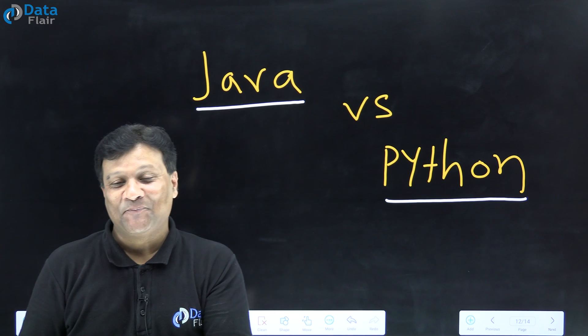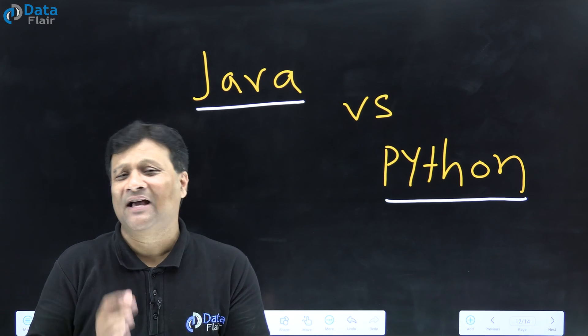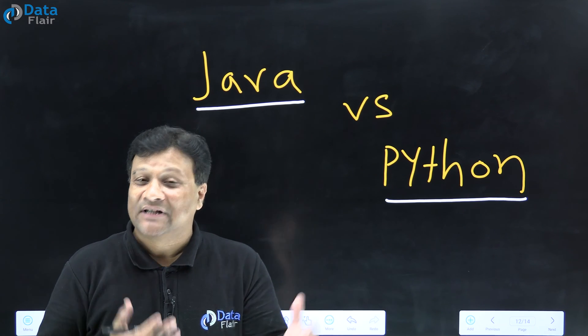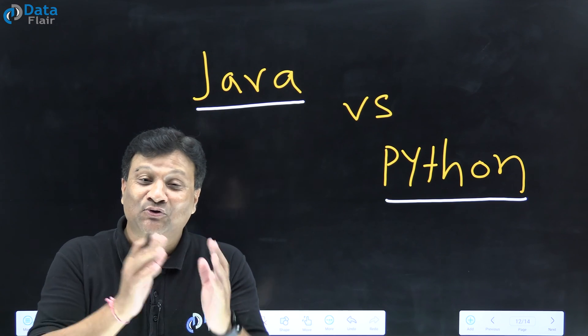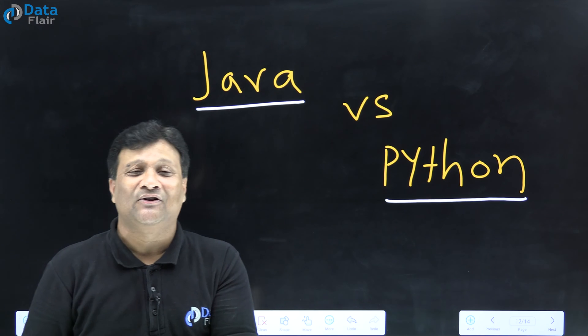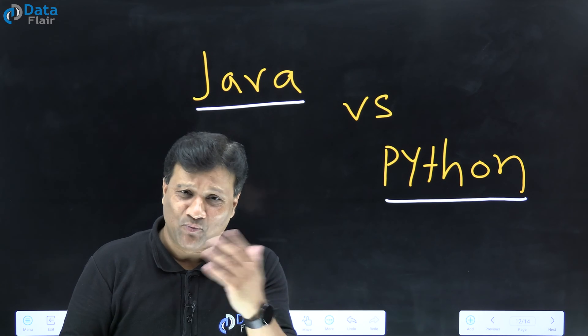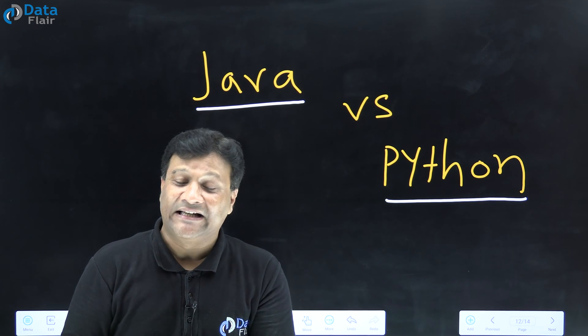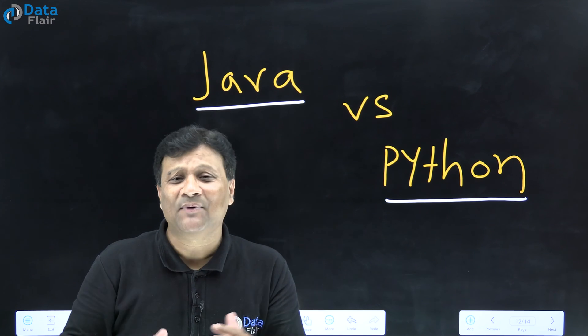There is a confusion about which language to choose — Java or Python. But if you are just getting started, compare them. Both are top 5 languages. Sometimes Java is ranked higher, sometimes Python is ranked higher.